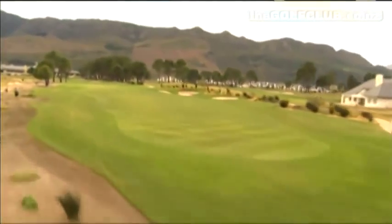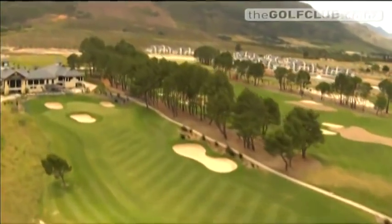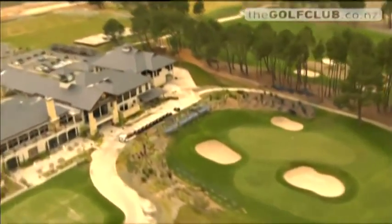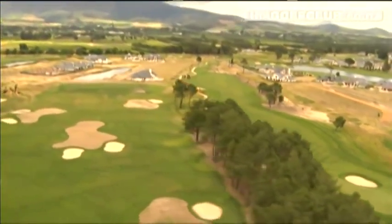The current Jack Nicklaus course has attracted plaudits from professionals and amateurs alike since it was first opened. A trip around the course soon shows that Pearl Valley offers a stiff challenge for golfers of all abilities.